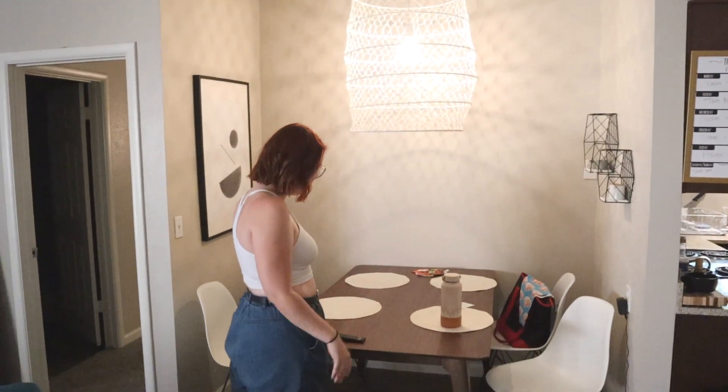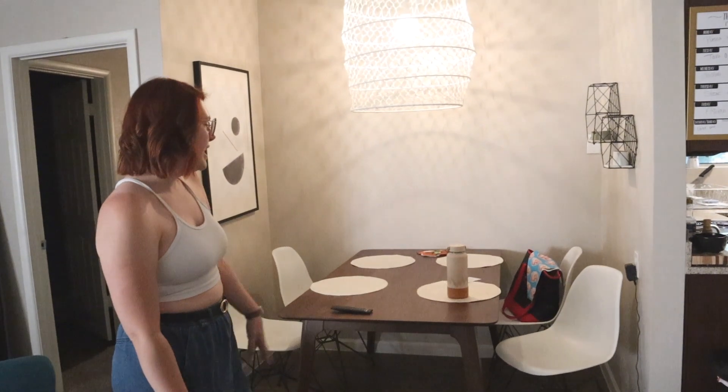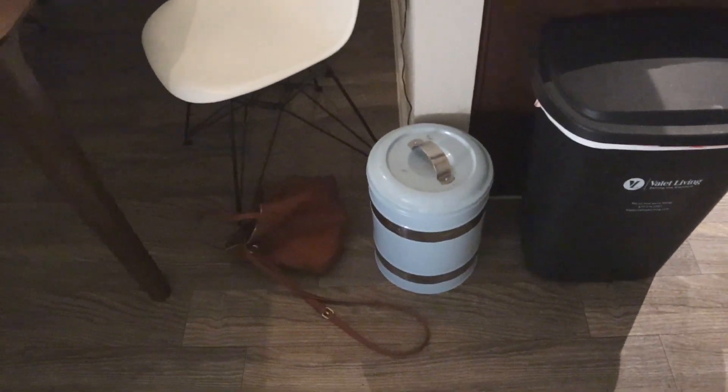This is the dining area — I did a whole blog post about how we redid this. The table is from Target and the chairs are from Living Spaces, like most of our furniture. This is very realistic of how it normally looks, and Riley's food bowl is very important. My purse and always a mask.